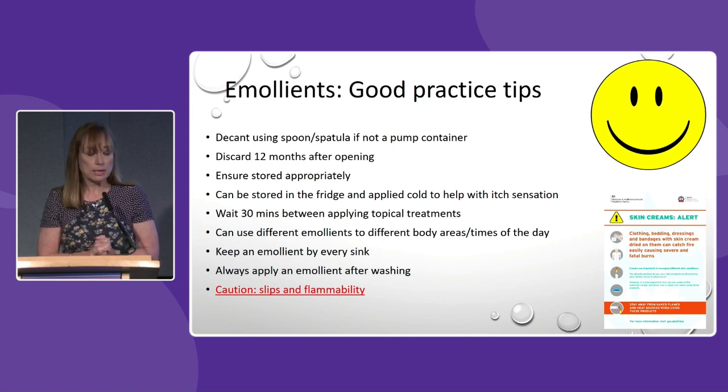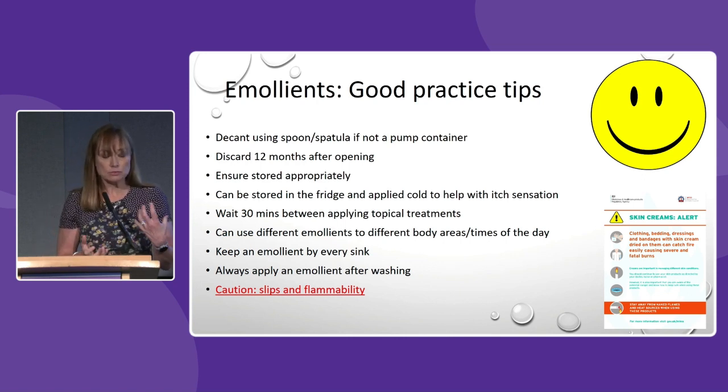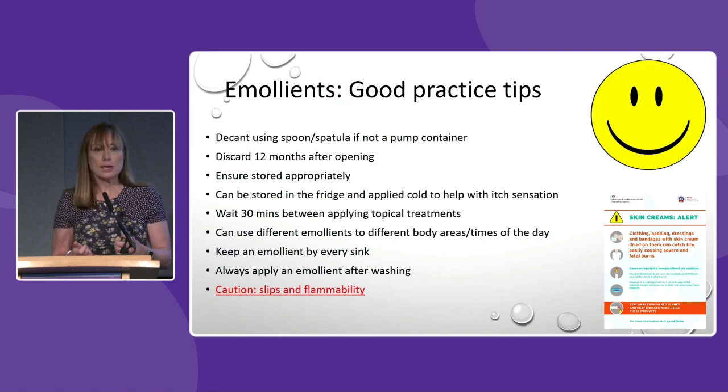There has been an alert by the MHRA regarding emollients and the risk of flammability. Not only should you make sure ointments aren't coming into contact with naked flames, but any clothes that have emollients or ointment saturated in them should be washed at a high temperature so they're fully removed. Also be careful of slips — if you put emollient in the bath water, rinse it off afterwards so the next person doesn't slip either.